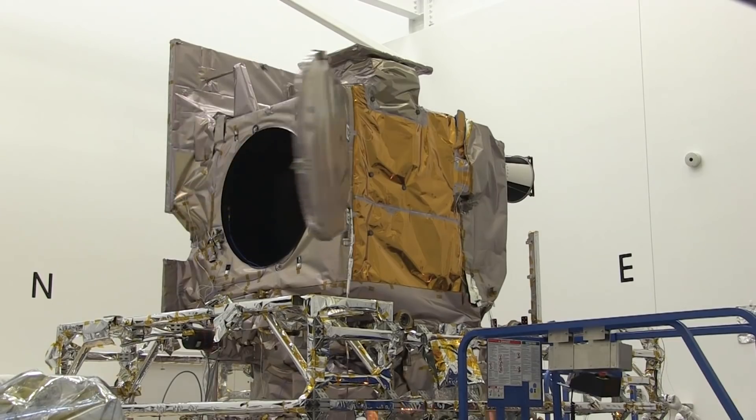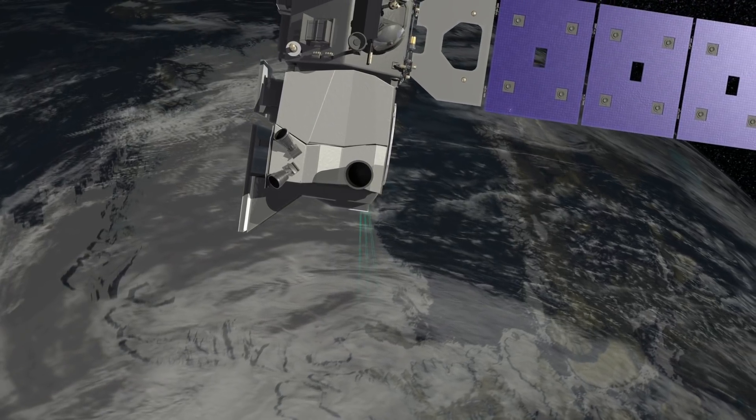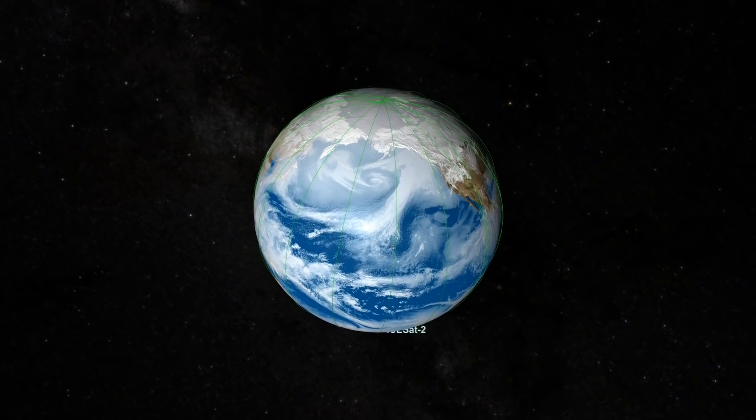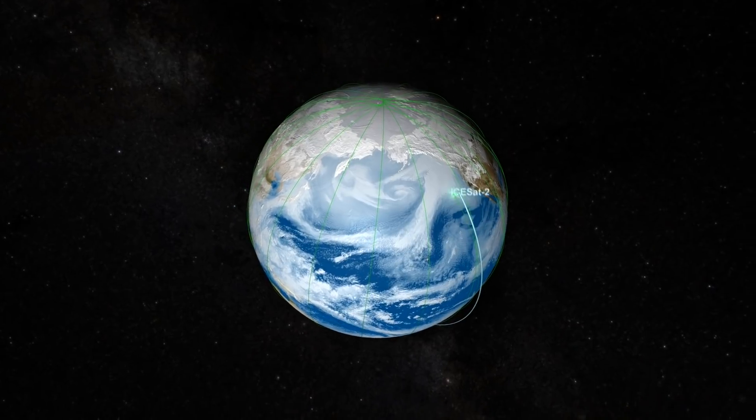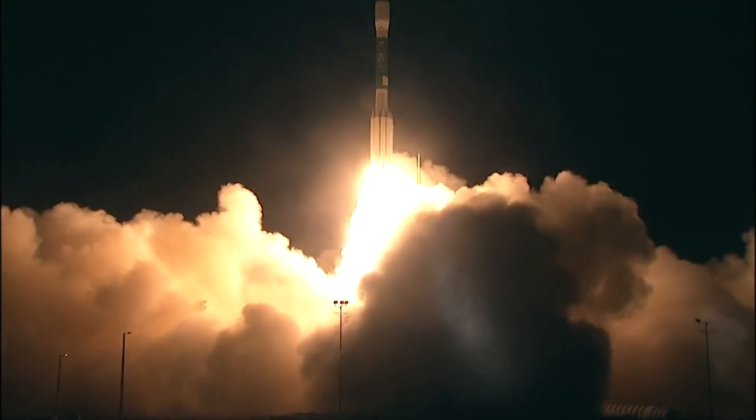NASA is about to launch the most advanced laser instrument of its kind. The Ice Cloud and Land Elevation Satellite 2, or ICESat-2, will measure changes in glaciers, ice sheets, and sea ice. So to prepare for launch, we're counting down 10 quick facts about ICESat-2.